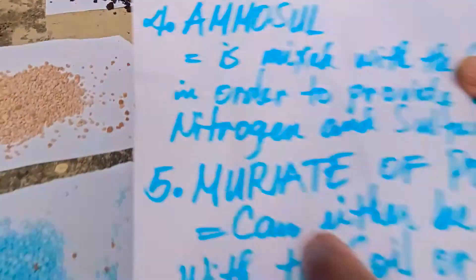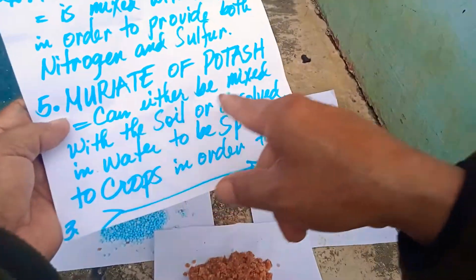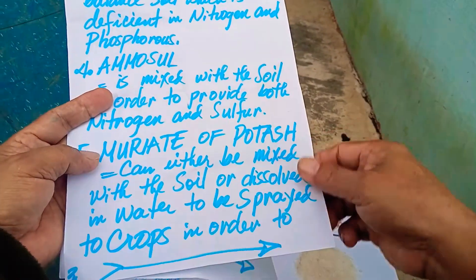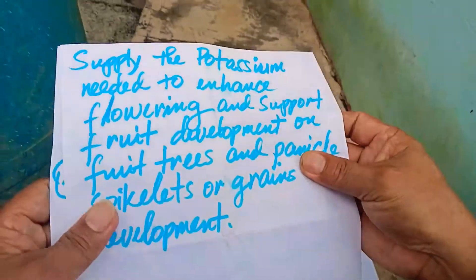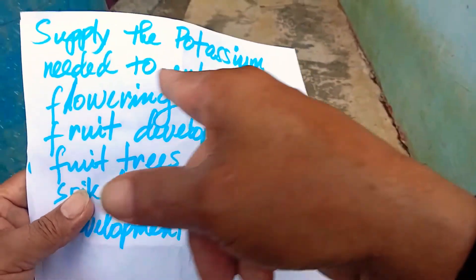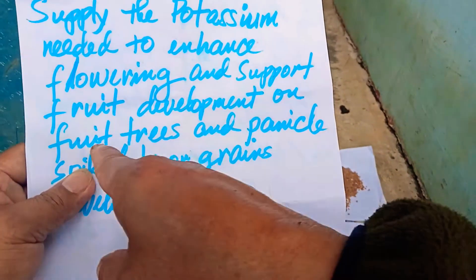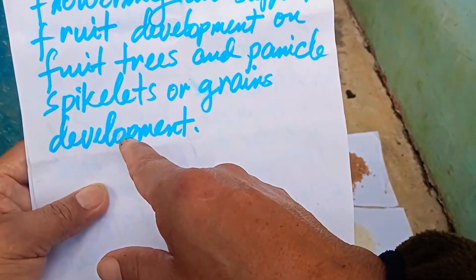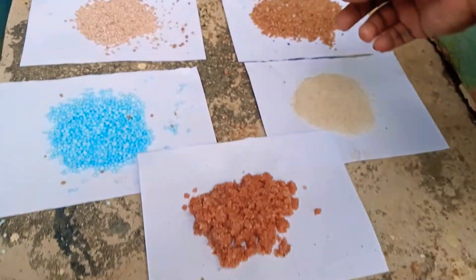The fifth one is Muriate of Potash. Muriate of Potash can either be mixed with the soil or dissolved in water to be spread on crops, in order to supply the potassium needed to enhance flowering, support fruit development on fruit trees, and panicle or grain development in rice or cereals.